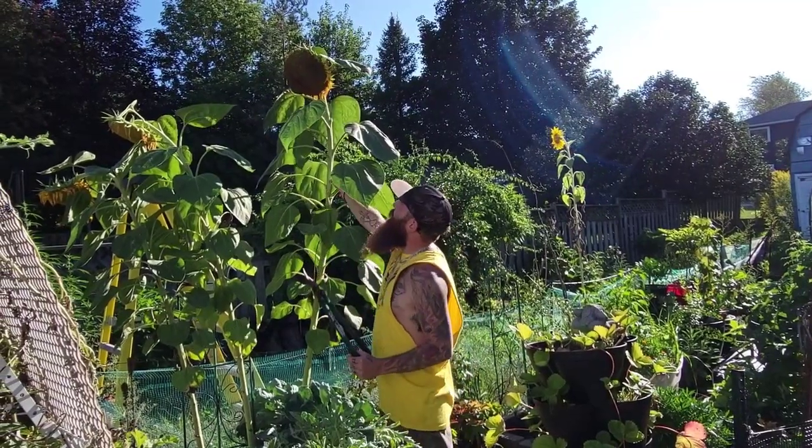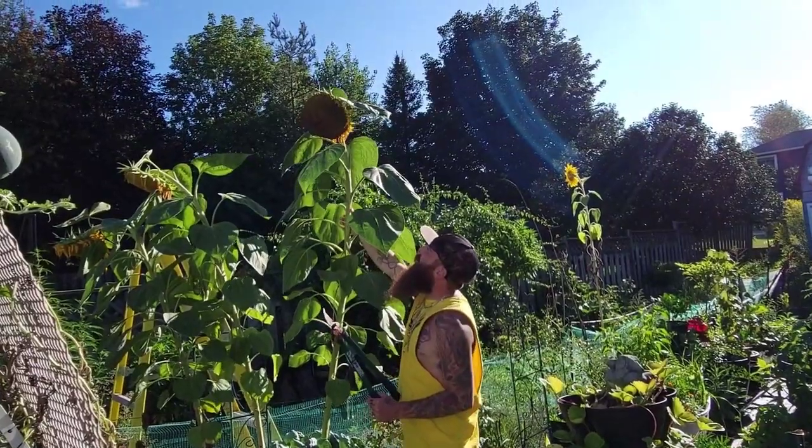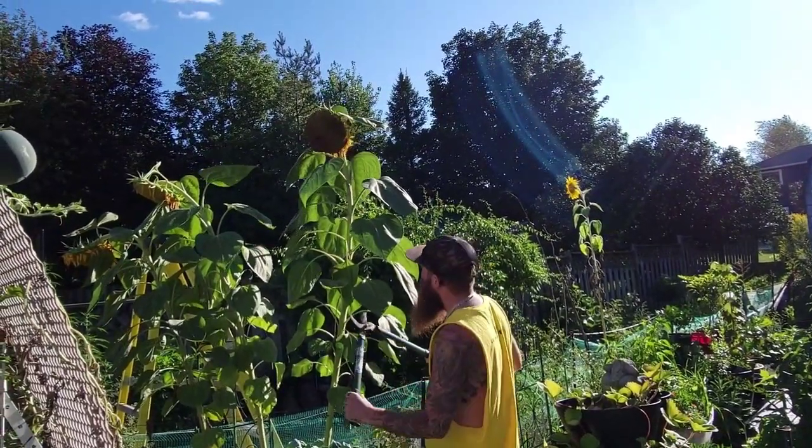Today we're going to cut these down. This one has a lot of sunflower seeds in it and I'm excited. I don't want the birds and pests to get into it, so let's get it chopped down.